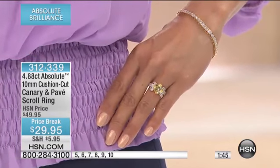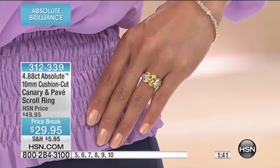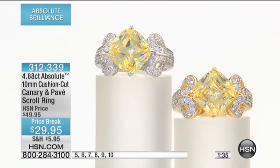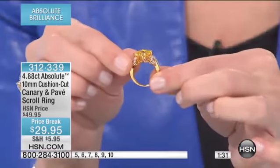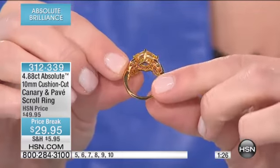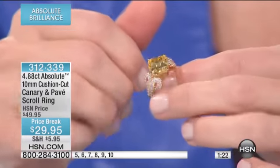You're saving $20 today at $29.95. And this is precious noble metal — sterling silver or vermeil. Think about that. You are getting something so exquisite with amazing attention to detail — all the gallery, all that beautiful detail. Can you see all the scroll work? Really pretty. Open underneath, so it allows that light to shine through.